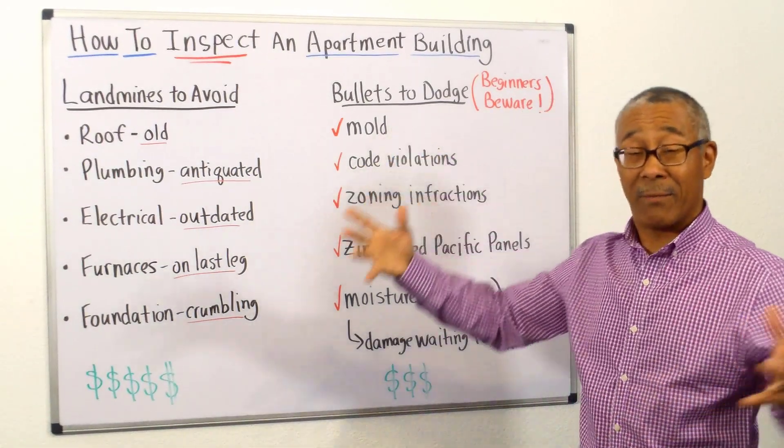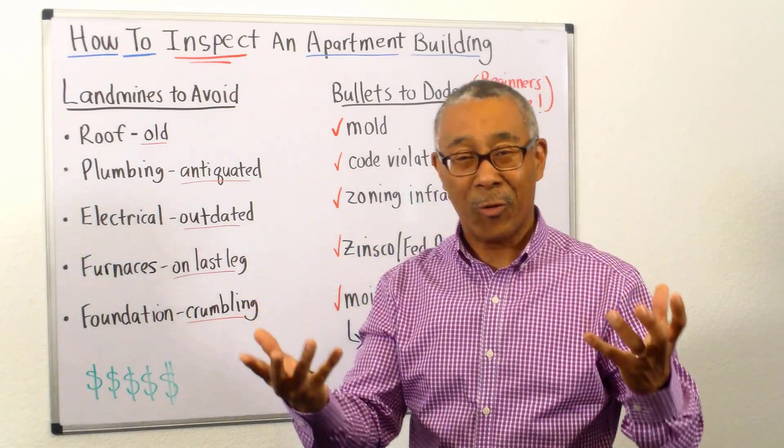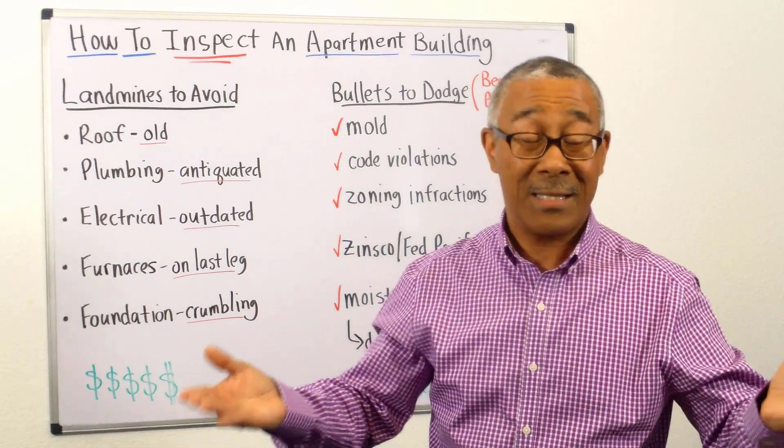Mold. Some of you are thinking, oh, mold's a deal killer. No, it's not. The bathroom mold, the green mold — it's not as bad as you think. It's the certain types of mold that can derail you.